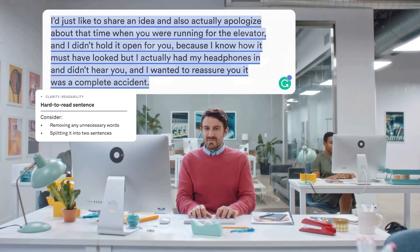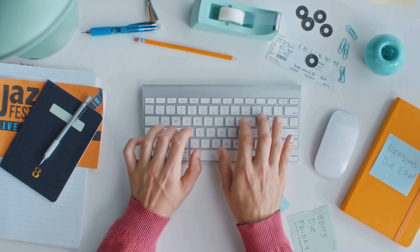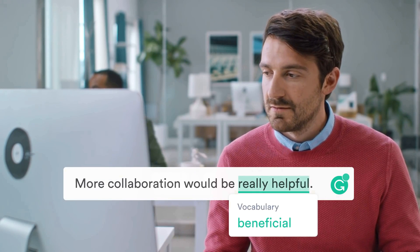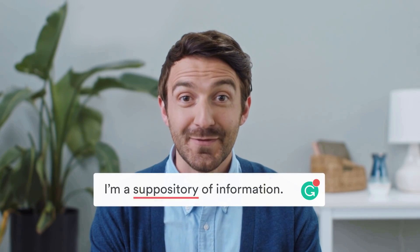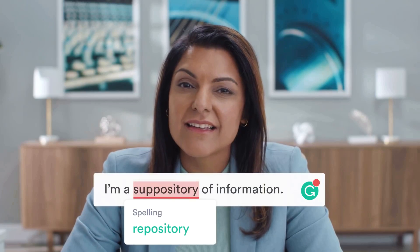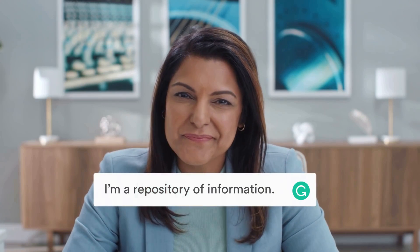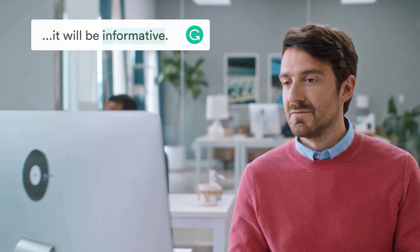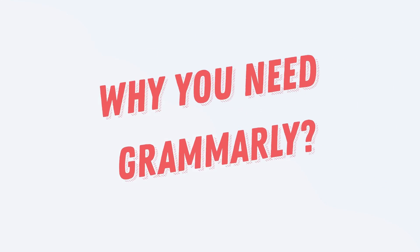So that you can test it and decide whether you are going to buy it or not. Let me know in the comment section what your review is after you use it. Make sure you watch this video till the end, especially if you are serious about your writing skills — whether you are a freelance writer, author, or content publisher.